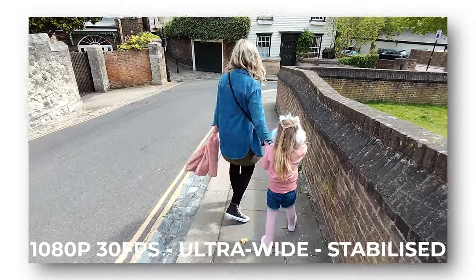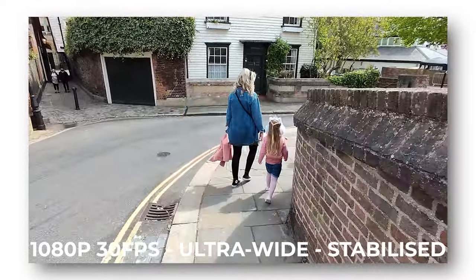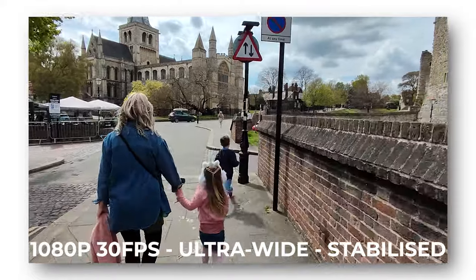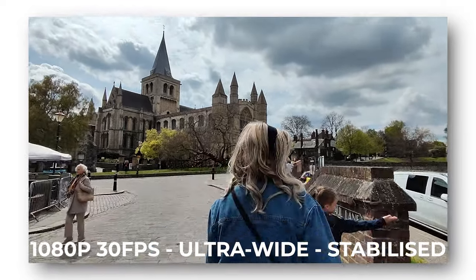In terms of ultra wide video, you can't shoot ultra wide 1080p 60 and you can't shoot ultra wide in 4K either. You can only shoot ultra wide at 1080p 30 frames per second with stabilisation on. Here's a look at the cathedral in 1080p ultra wide at 30 frames per second — it's beautiful.